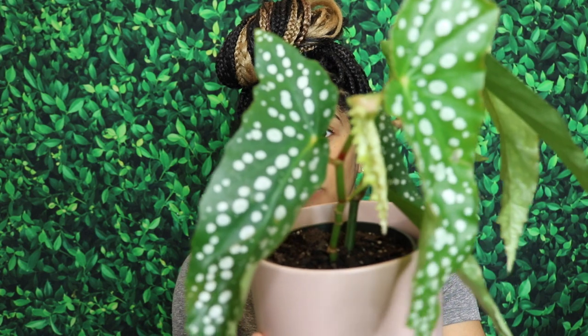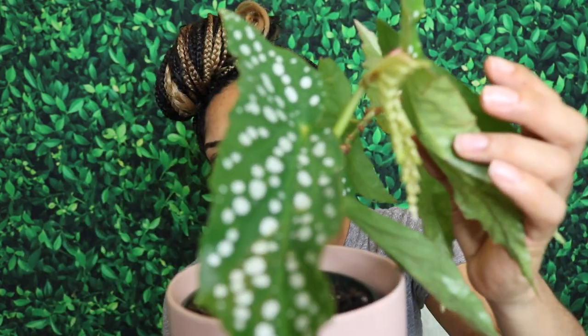The next plant I got was this one — it's called an Angel Wing Begonia, right here. It's such a beautiful plant; I'm just obsessed with the leaves — the polka dot leaves, it's just gorgeous. You can see right here some new growth, this baby leaf coming in. I heard begonias can be kind of finicky, a little picky — but you better be happy, because you're cute!